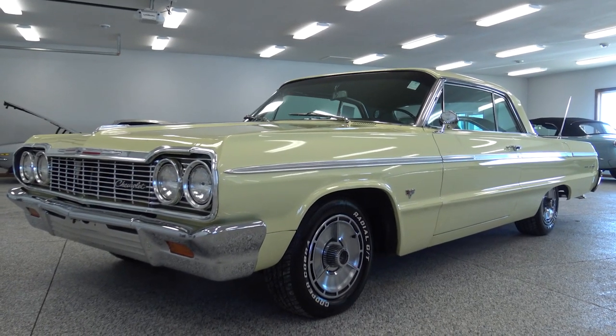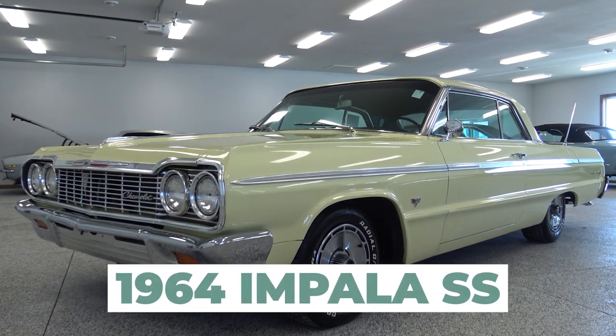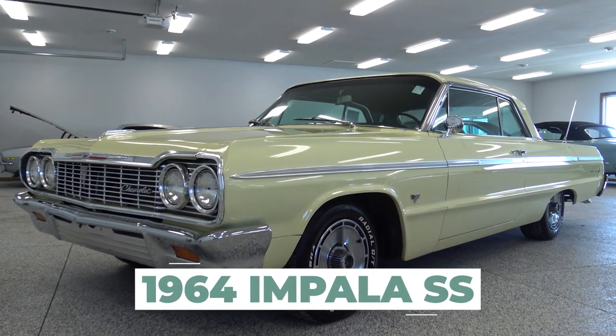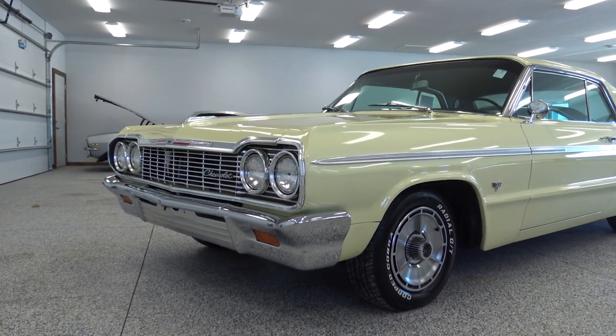How's it going guys? Today Chad and I are excited to show you this beautiful 1964 Impala Supersport. This car we took it in on trade a couple weeks ago. Came out of the state of Oklahoma. A very solid car, beautifully done.